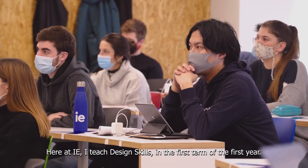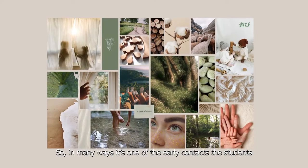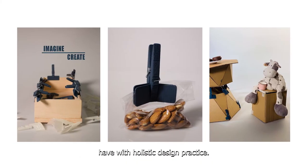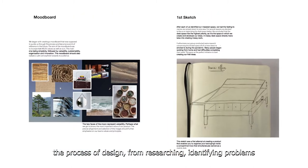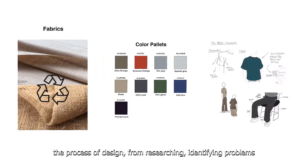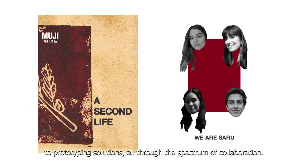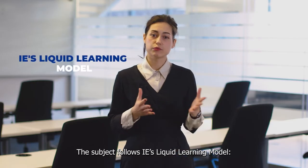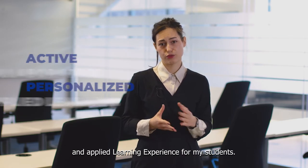Here at IE, I teach design skills in the first term of the first year, so in many ways it's one of the early contacts students have with holistic design practice. It's a course dedicated to deciphering and mastering the process of design — from researching and identifying problems to prototyping solutions — all through the spectrum of collaboration. The subject follows IE's liquid learning model, which makes it an active, collaborative, personalized, and applied learning experience for my students.